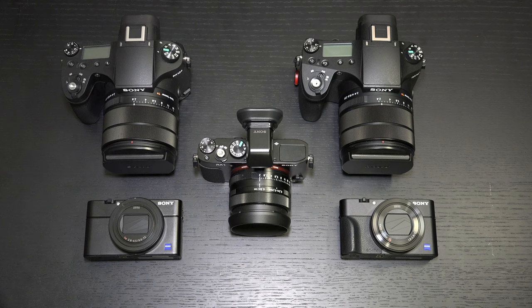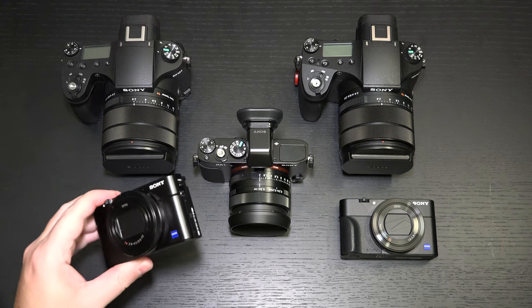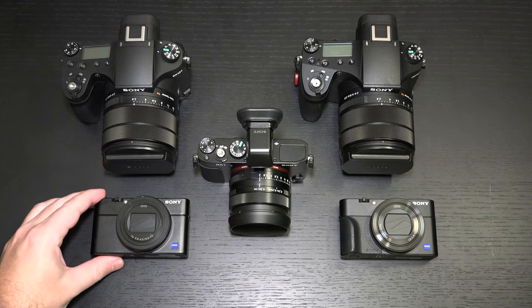We have a new one-inch stacked sensor that is going to give us, believe it or not, A9-like performance. We're talking about 20 frames per second, no blackout. They've added a microphone jack, which I know a lot of you have been waiting for. That hasn't been a huge gripe for me — I both understood why everyone would want one and why it wasn't there on such a compact camera. When you're looking at size, if you want to keep it pocketable, you have to make certain concessions.